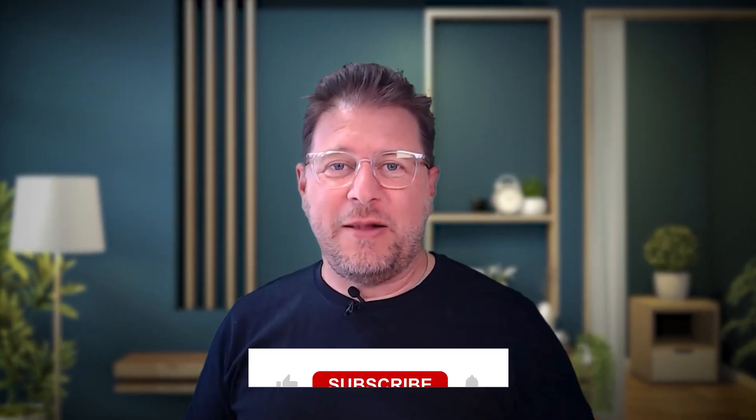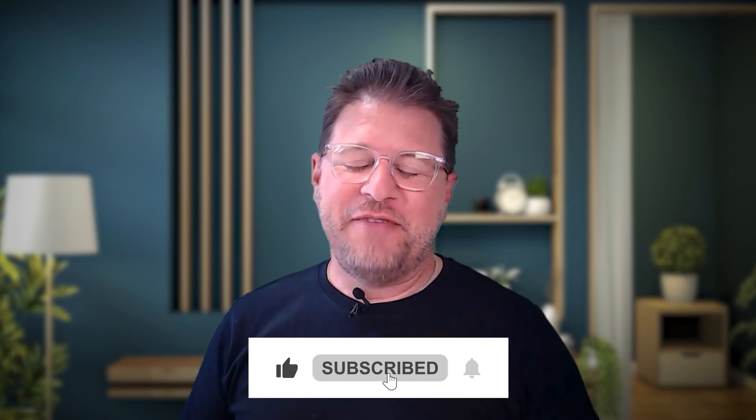If you found this video helpful, please leave a like, subscribe to the channel, and if you'd like to see all the other ways MeetGeek can streamline your meetings, please watch this video where we discuss seven different ways how to use MeetGeek.